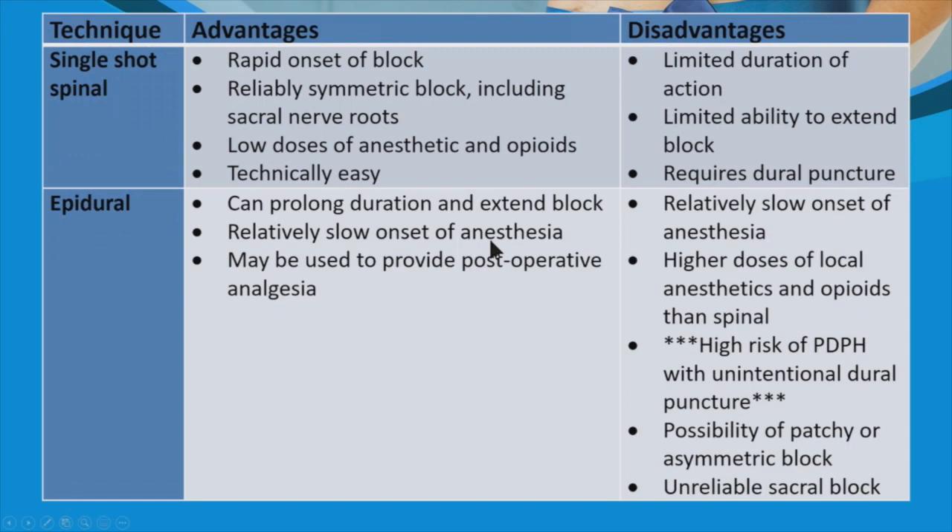In summary, there are advantages to both spinal and epidural anesthesia, but the disadvantages of spinal are much smaller than those of an epidural. Generally, we recommend spinal anesthesia.